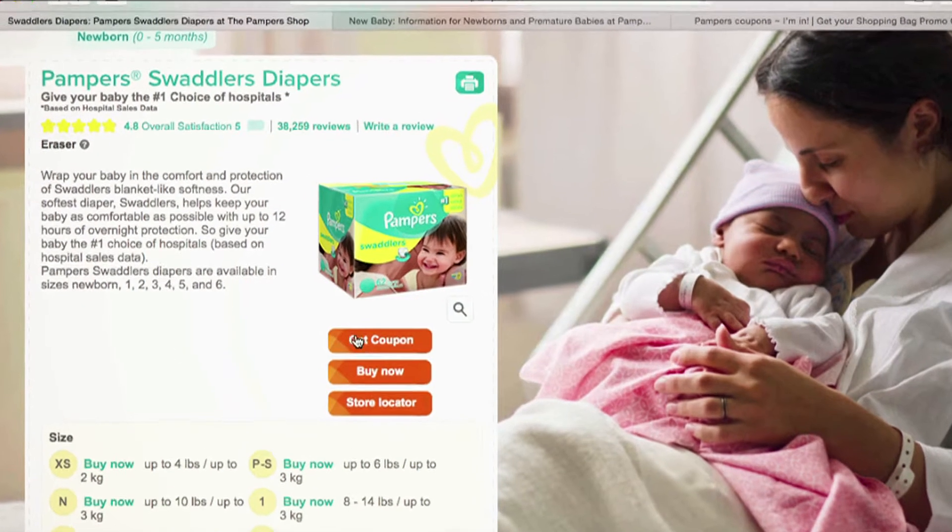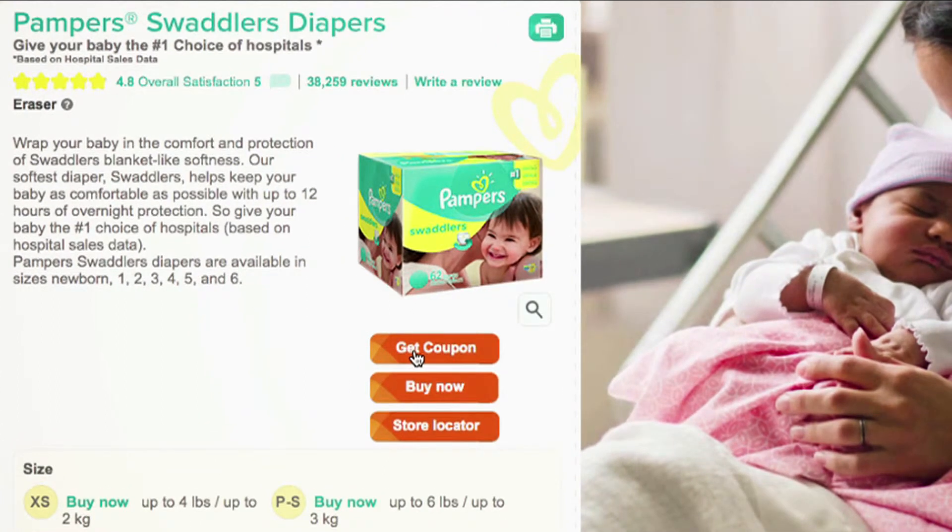This merchant also has an option of getting more coupons for more savings. Just simply click Get Coupons.